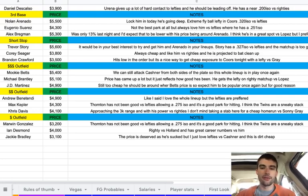In the value outfield, Marvin Gonzalez at $3,200 — same Thornton reasoning already mentioned. Then Ian Desmond at $4,000 — as a righty versus Holland, he has great career numbers against him. And then Jackie Bradley at $3,100 — the price is deserved because he's been struggling, but he's a lefty versus Kaschner and this one is dirt cheap.